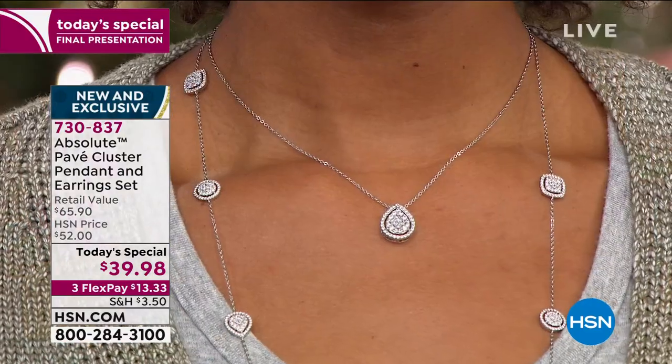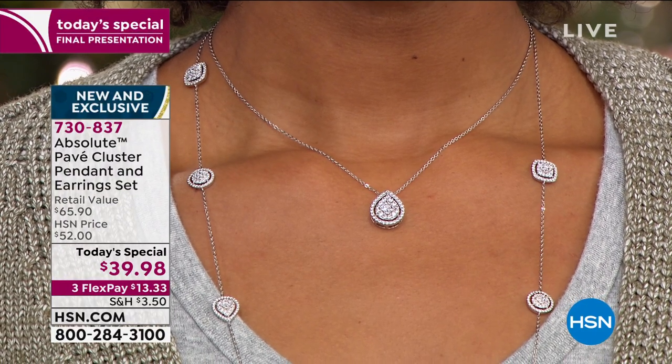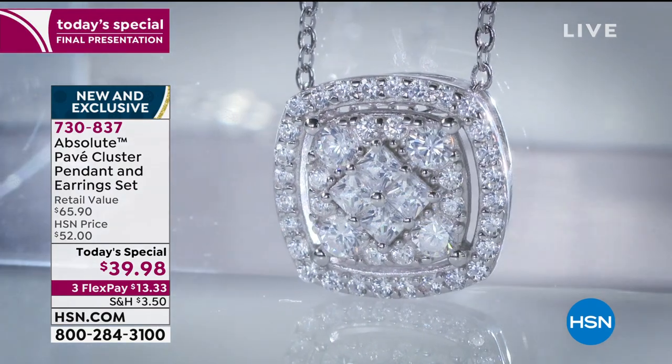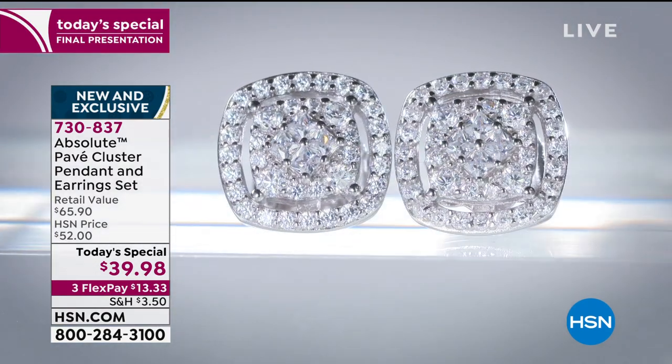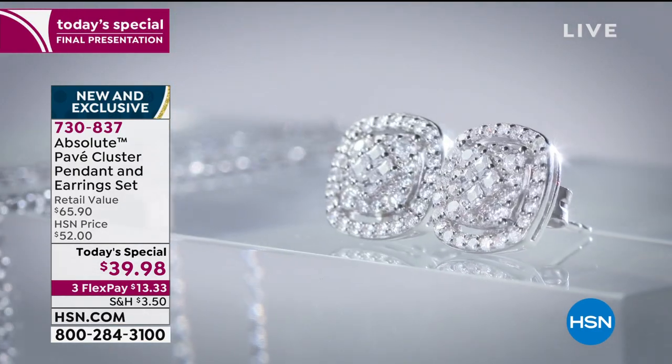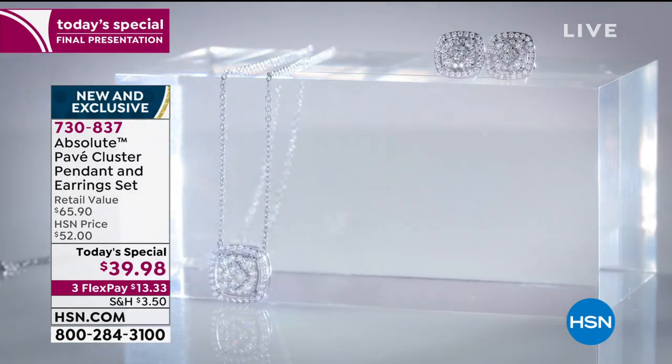Each one is beautiful in its own way, and a lot of folks are ordering more than one set. When you see them constructed as beautifully as these are — with those elevated princess stones in the center and that gorgeous pavé wedding cake around the outside edge — this looks like a really expensive, gorgeous multi-thousand-dollar piece of jewelry.